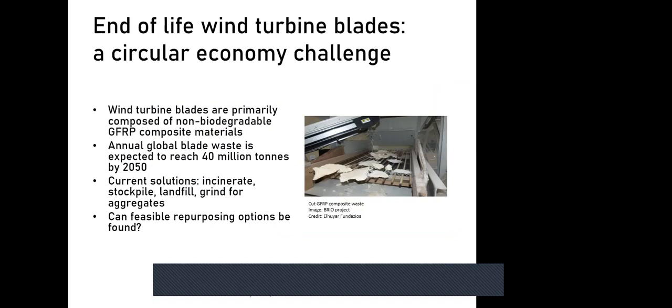This is fundamentally a circular economy challenge. Wind turbine blades are made primarily of GFRP — glass fiber reinforced polymer — a composite material that is very difficult to recycle and very difficult to disaggregate into its constituent elements. The problem is growing: we expect to reach 40 million tons of blade waste annually by 2050. Current solutions — incineration, stockpiling, landfilling, or at best grinding up for aggregates — all sit at the bottom of the waste hierarchy. We need to move up that list to find environmentally preferable solutions.